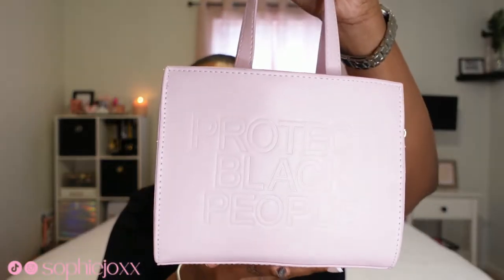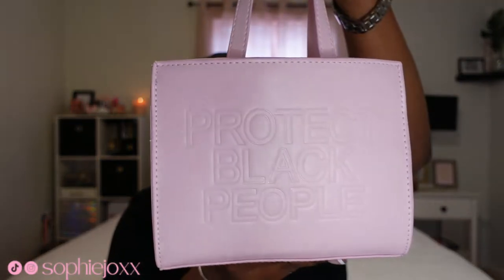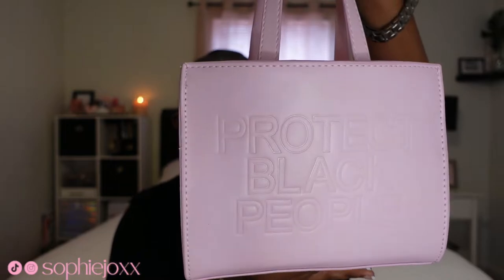Today I'm going to be showing you guys what is in my pink little mini bag and I love it, it's so cute. If you know me, you know this is on brand.